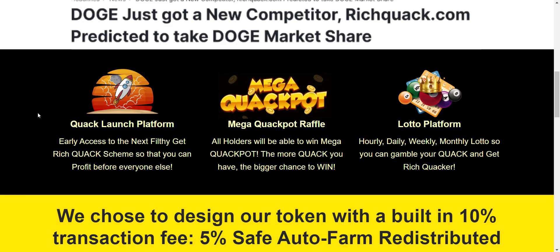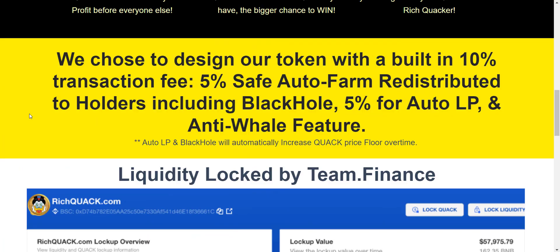On each and every transaction there is a total tax of 10%, from which 5% is added to the liquidity pool and the remaining 5% goes to holders as an automatic airdrop. You don't have to do anything — just buy the token, hold it, and watch your balance increase every time someone does a transaction. The more tokens you hold, the more distribution you receive.